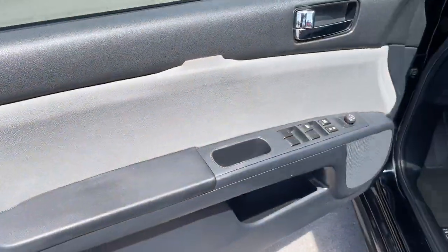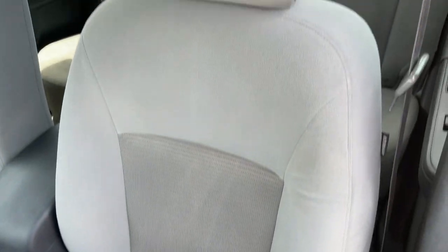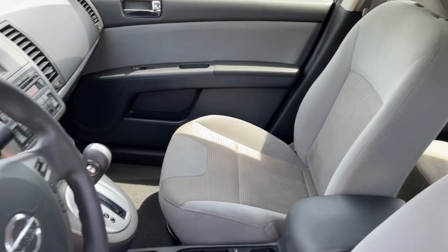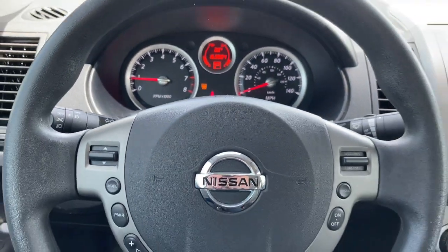Keyless entry, fog lamps, aluminum wheels, steering wheel audio controls, alarm, electronic stability control, rear spoiler, traction control, intermittent wipers, passenger vanity mirror.